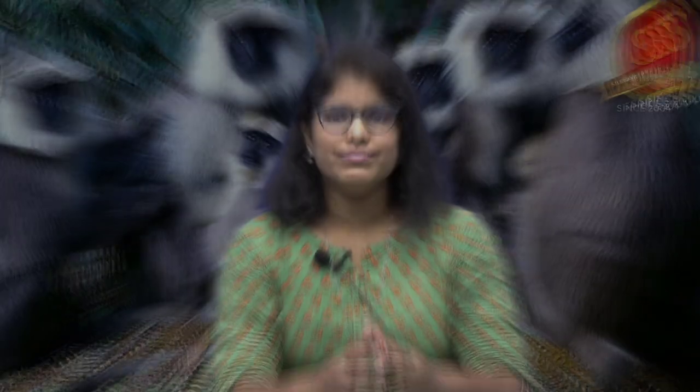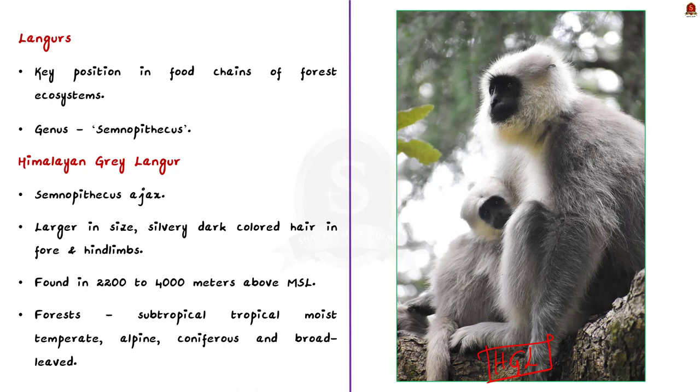Langurs are an important species as they occupy a key position in the food chain of many forest ecosystems. In India, most langurs come under the genus Semnopithecus. Coming to the Himalayan gray langur, its scientific name is Semnopithecus ajex.